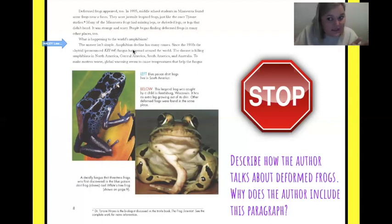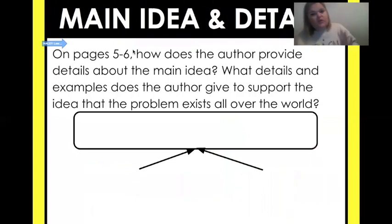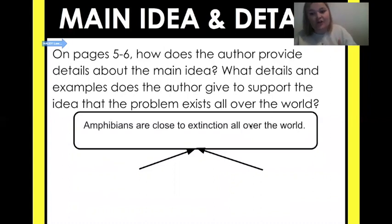We don't get to keep reading — I'm so interested! I want to know what is happening to these frogs. Alright, so on pages five and six: how does the author provide details about the main idea? What details and examples does the author give to support the idea that the problem exists all around the world? This question actually gives you the main idea — amphibians are close to extinction all over the world.